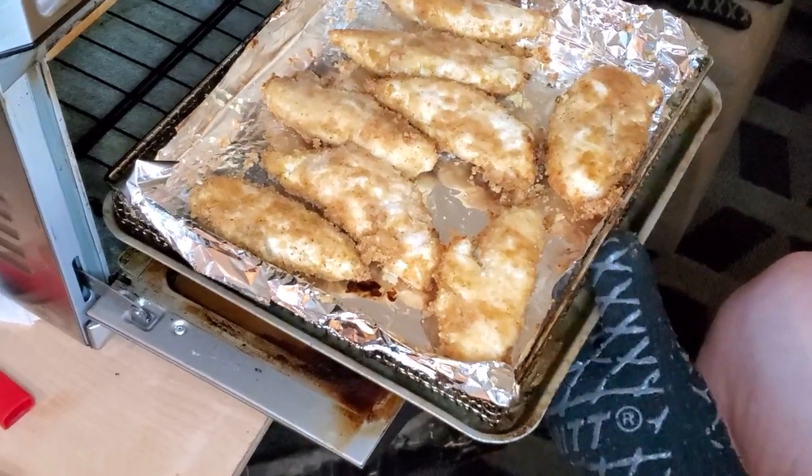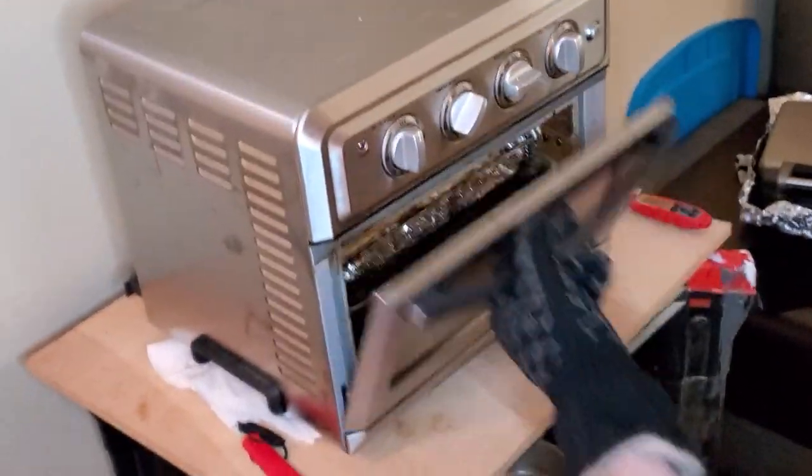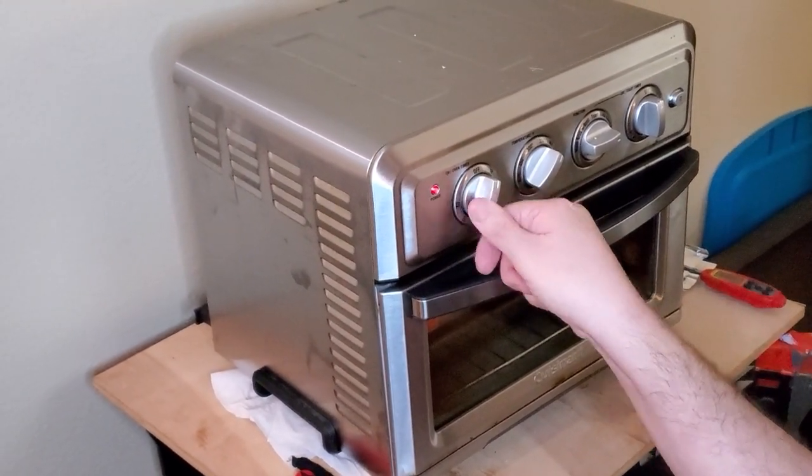I got those flipped and back into the air fryer. We're gonna do roughly another 10 minutes — just under 10 — and then we'll check them.